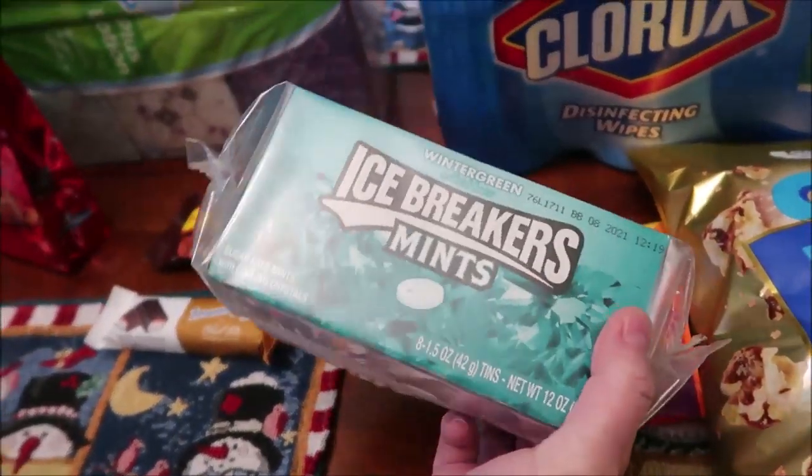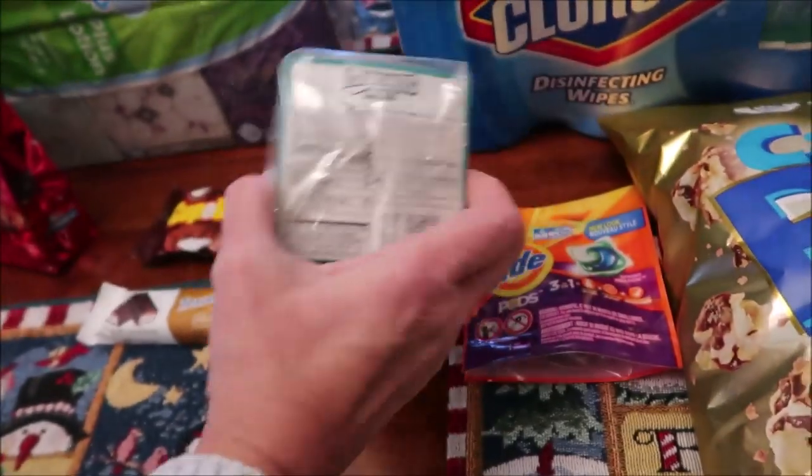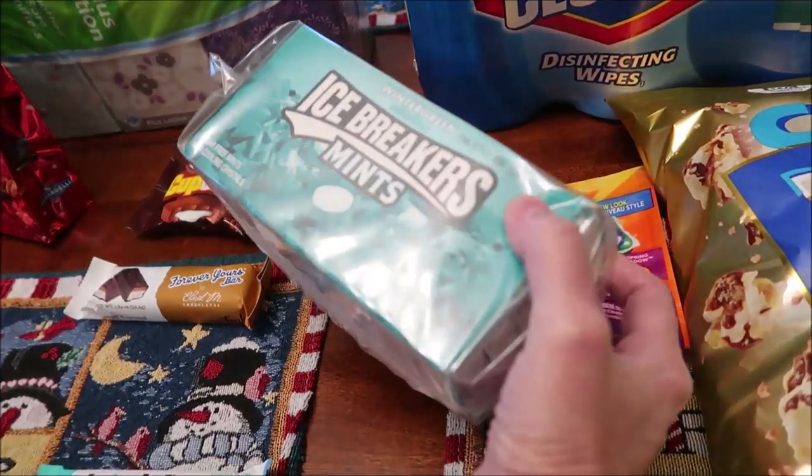I've never been able to find these in bulk — these are Icebreakers Wintergreen mints. I'm assuming I saved some money by getting them in bulk; it's an eight-pack.